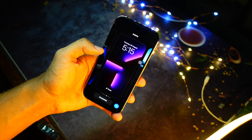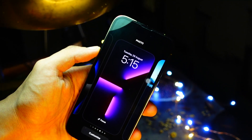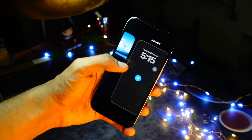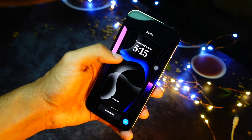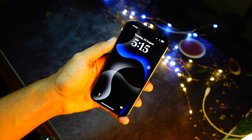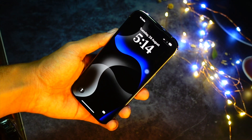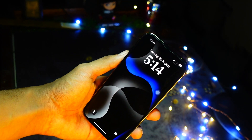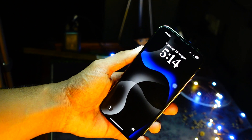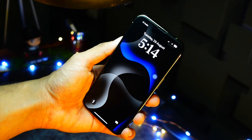The next bug fixed on Beta 3 is related to notification syncing with Apple Watch. Earlier, Apple Watch notification syncing was not working properly — you were getting notifications on the iPhone but not properly on the Apple Watch. The syncing between Apple Watch and iPhone was not right, and it is now finally fixed on this update.